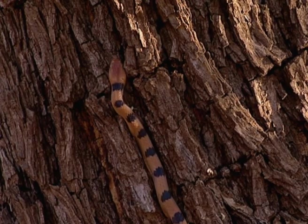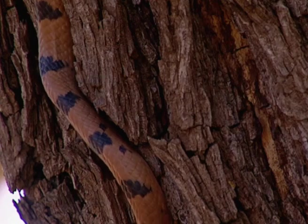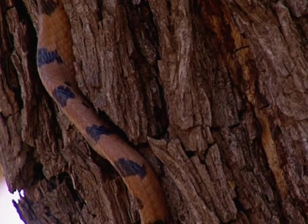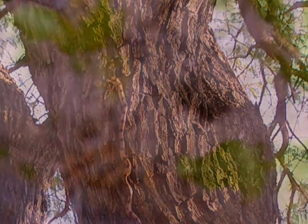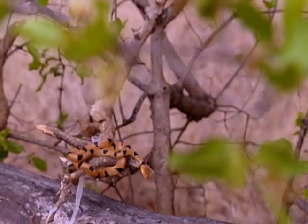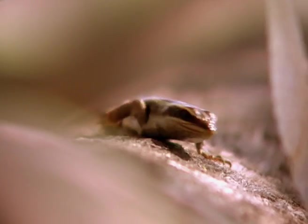It goes into four-wheel drive to climb the vertical, gripping bark with small belly scales, and looking as if it's done this all its life — which it has. Its ability to conquer most terrains has allowed it to get into the perfect ambush position.